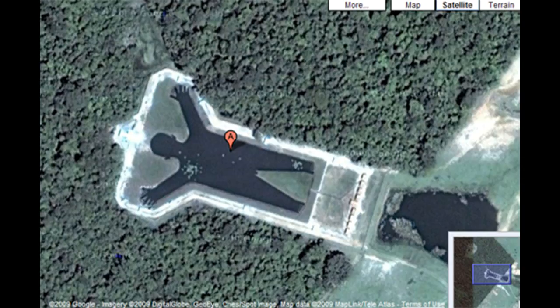Located just outside Boru, Brazil, this artificial man-shaped lake, at coordinates minus 21.805149, minus 49.089977, is definitely an eye-catcher when viewed from above using Google Earth.